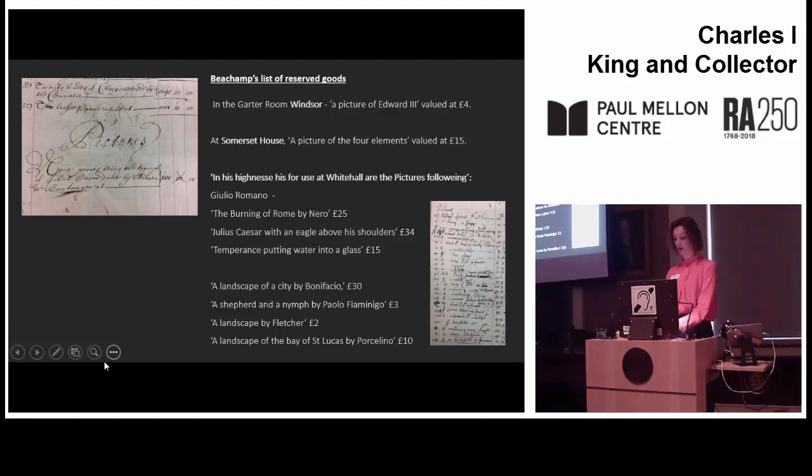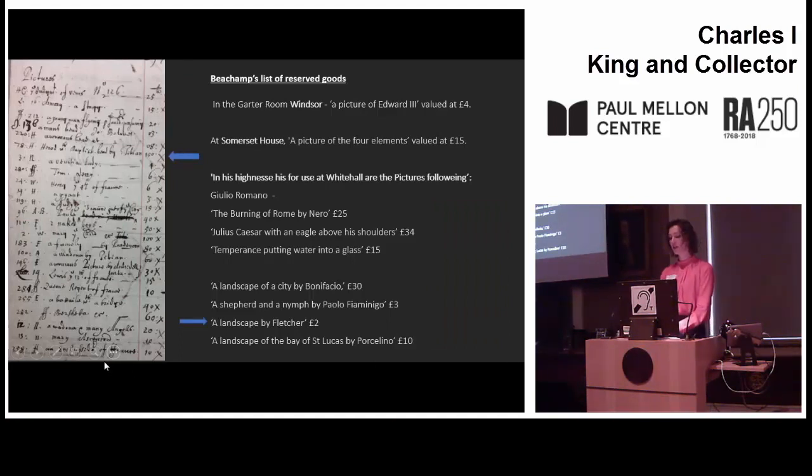Perhaps the reserved pictures were harder for Beecham to track down, because Jan van Belkamp, the successor to Abraham van der Dort as keeper of the King's pictures and probably the main trustee responsible for drawing up the inventories of works of art, had died by this date. There isn't time today to go through all 24 pictures in this scribbled list in great detail, but I will pick out a few for comment. The pictures are in general of modest price, mostly valued at under £40, ranging from £2 for a landscape by a Fletcher — whom I believe to be the painter Tobias Flessier — to the most expensive painting, Titian's Herodias with the Head of St John the Baptist, valued at £150. There is also a picture attributed to Schiavone for £100 and one attributed to Pordenone for £80.